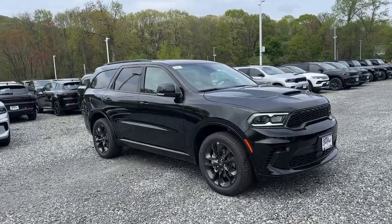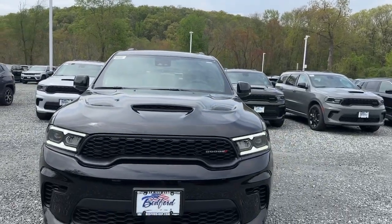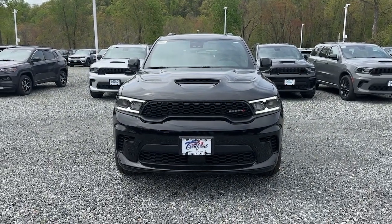This could be the car for you. The 2024 Dodge Durango. The Durango delivers rugged, full-size SUV power and capability.